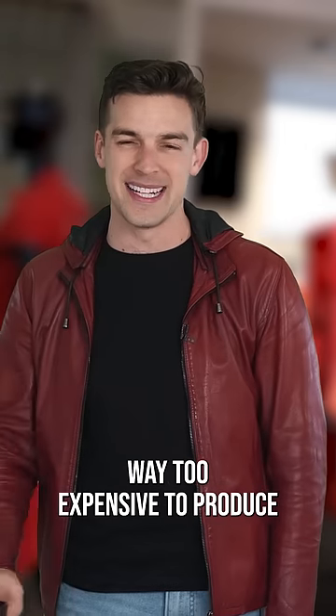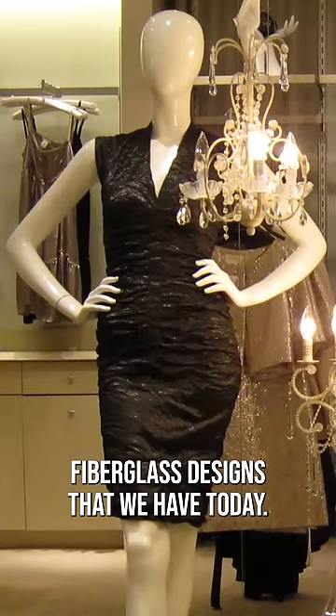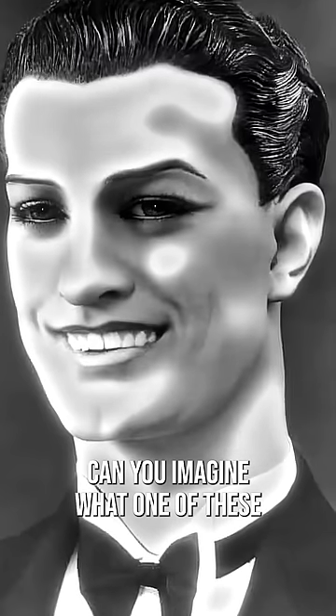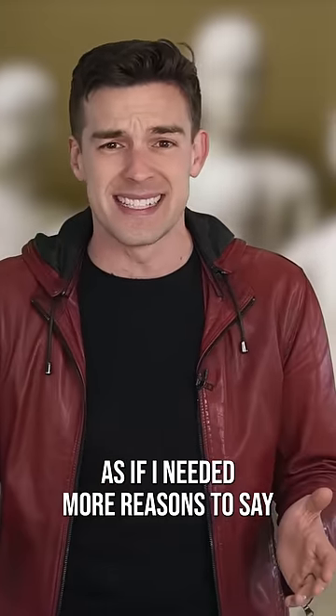All those details made them way too expensive to produce for the growing demand of stores, which led us to the modern plastic and fiberglass designs that we have today. Can you imagine what one of these hyper-realistic wax mannequins would look like if it was melting away in the hot sun? As if I needed more reasons to say...